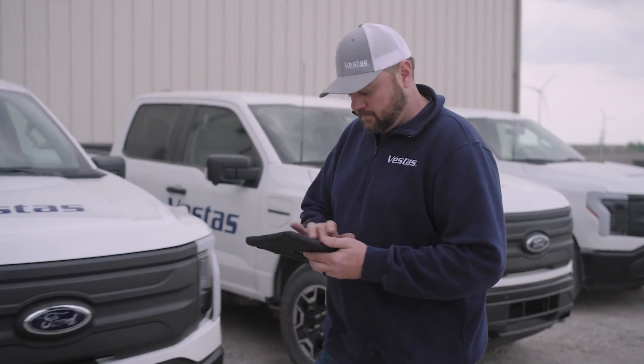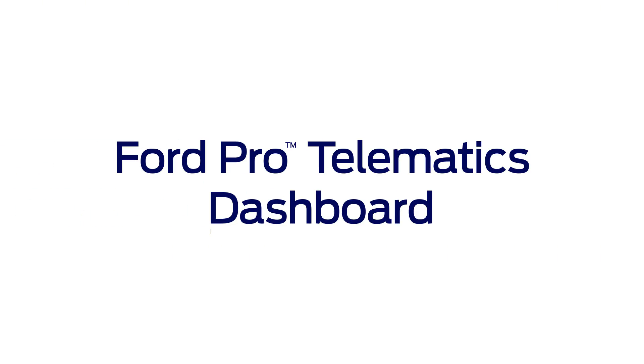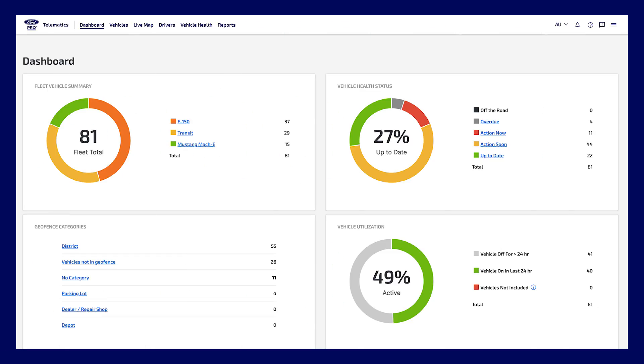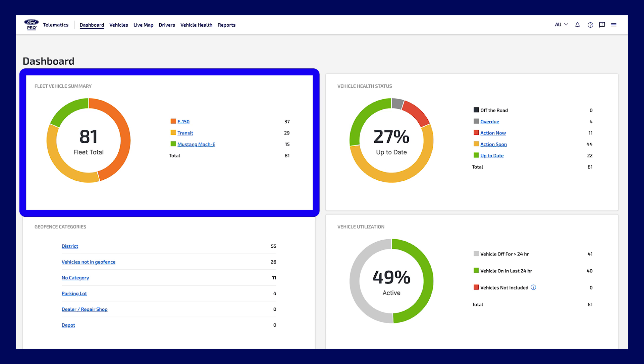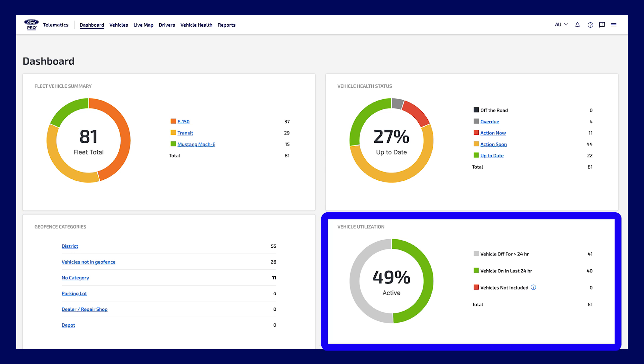And there's no long-term contract requirements. The Ford Pro Telematics dashboard was inspired by input from fleet managers just like you. Their resounding feedback was to make it simple. So we prioritize the most important data first to provide a snapshot of your fleet operations. The dashboard quickly tells you if your fleet is productive, running smoothly, where it's supposed to be, and generating revenue.